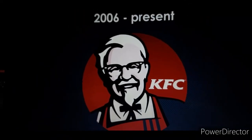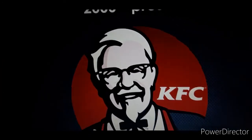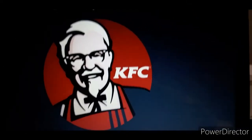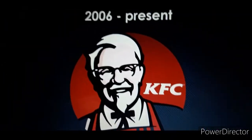And finally, 2006 to the present: we have a new Colonel with an apron, which covers the tie, and we have the words KFC in white text, and it's inside this primary red circle.